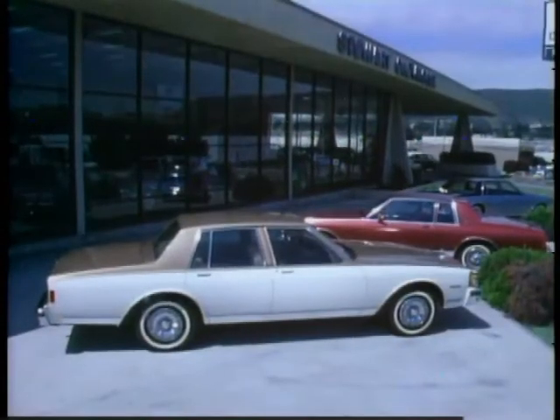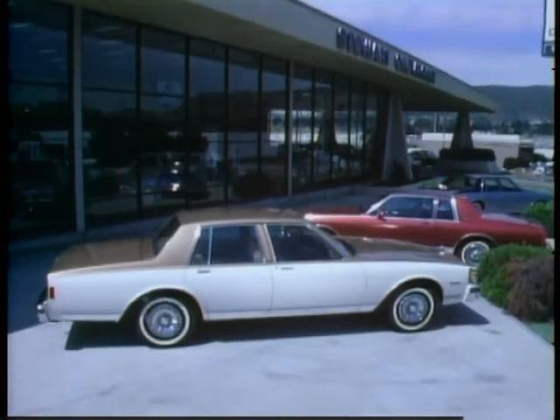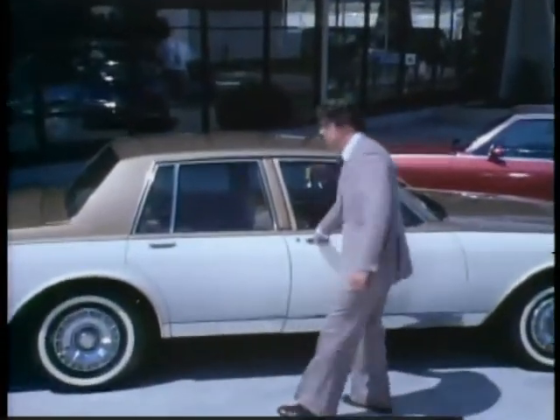The 1980 Chevrolet Caprice and Impala — a new standard of comparison of full-size comfort, roominess, ride, and quiet. We would now like to take you on a demonstration drive.